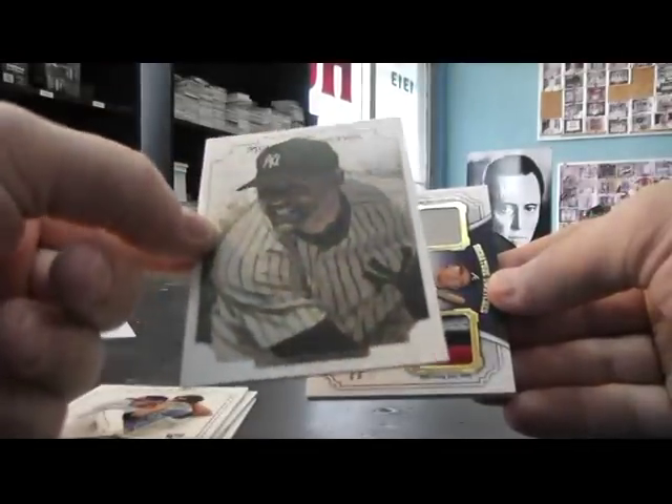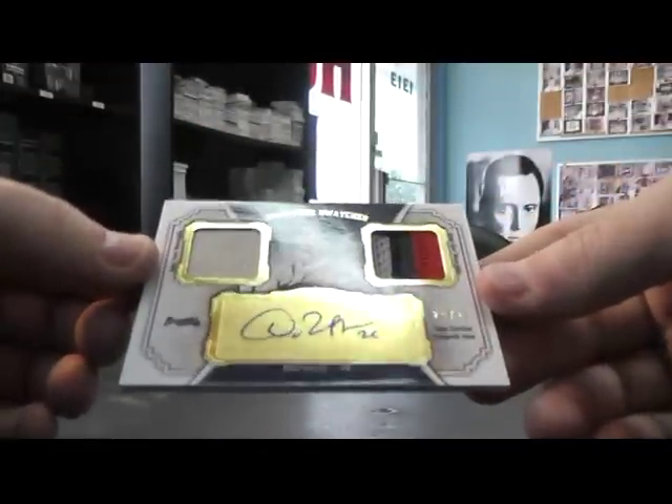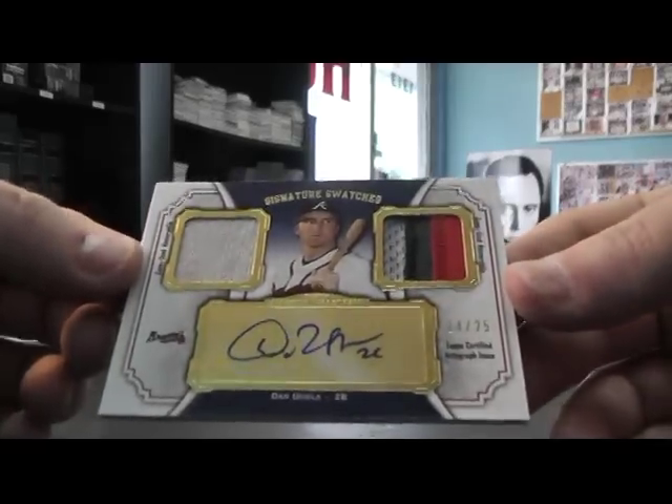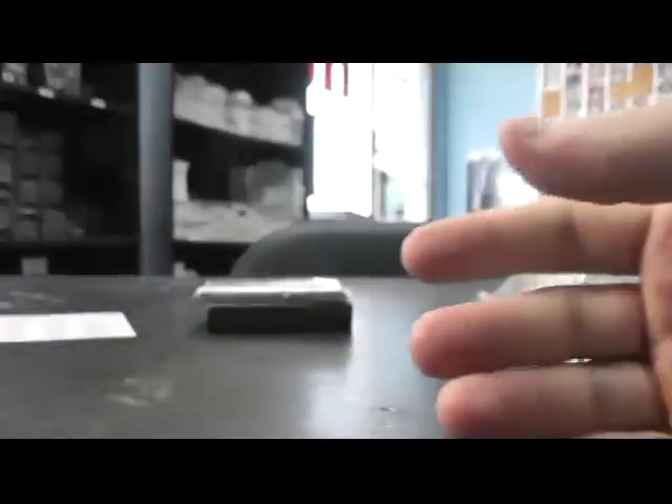I don't see a number on there, okay. Just a canvas card, number two, $2.99. Dan Uggla Patch Jersey, $2.99, there we go.